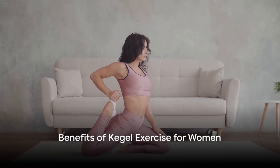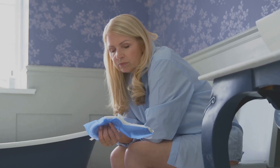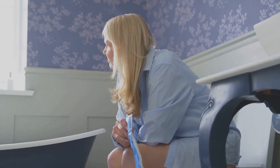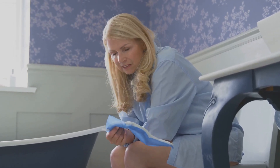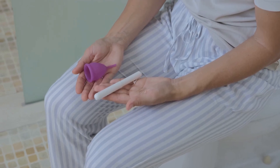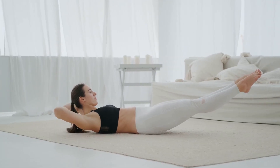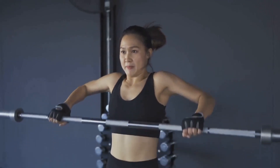Now that we know how to do Kegel exercises, what benefits can we expect? Let's delve into the myriad of advantages that come with regularly practicing these exercises. One of the most immediate and tangible benefits is improved bladder control. Kegel exercises help to strengthen the pelvic floor muscles which support the bladder, meaning fewer trips to the bathroom — especially during those inconvenient times like the middle of the night or during a long car ride. But it's not just about bladder control. The strengthening of pelvic floor muscles can also lead to better bowel control, which can be particularly beneficial for women who have gone through childbirth.